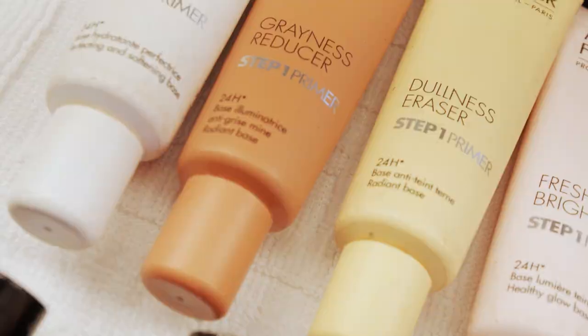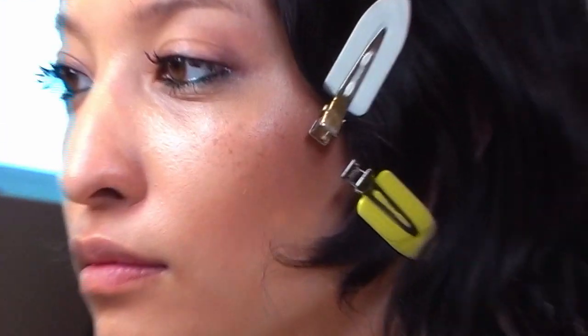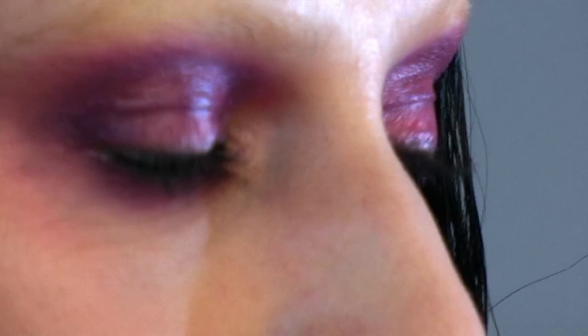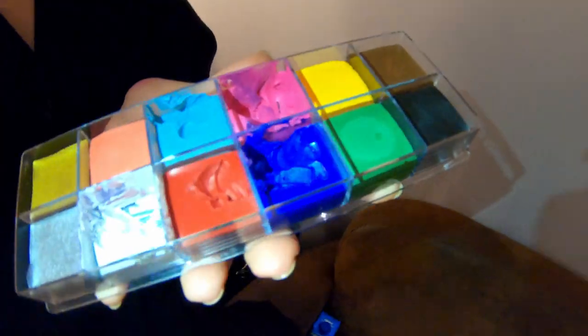We started with Step One Primer. And for the foundation, we used a nice Make Up Forever water-tone foundation. Very natural, very fresh. Some of the girls got blue lips, some girls got magenta on the eye. We achieved this by using the Make Up Forever Flash color palette.